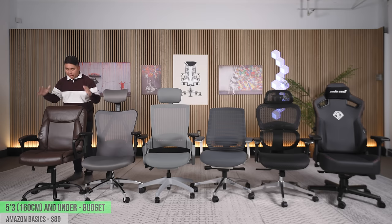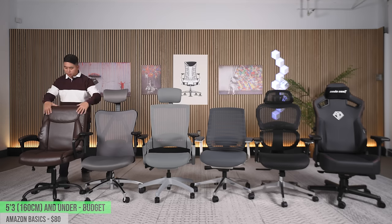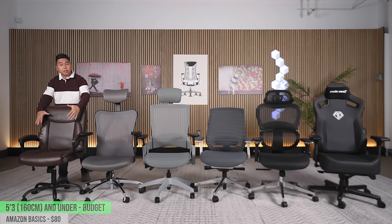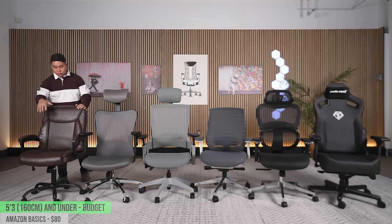With that being said, let's jump into the chairs. We'll start from the lowest price and work up through the budget tier. I tested a bunch of chairs under $100, and the Amazon Basics PU leather chair came out on top as my number one pick. The reason is that it has soft edges everywhere on the back and on the seat, allowing you to spread out without digging your triceps into the sides, and the seat pad was the thickest of all those tested.